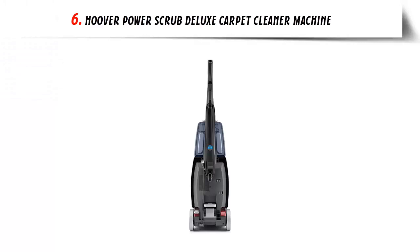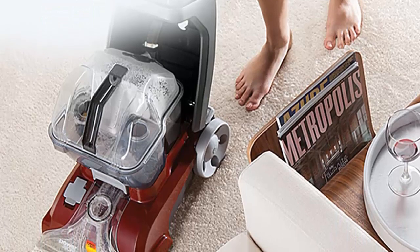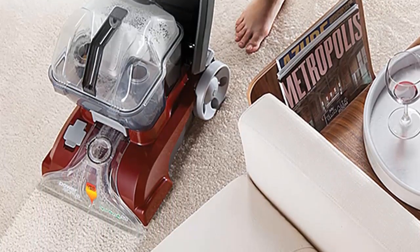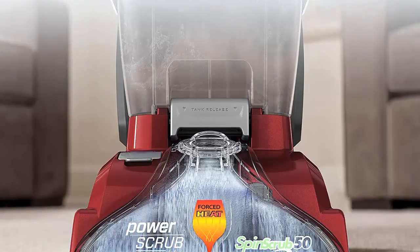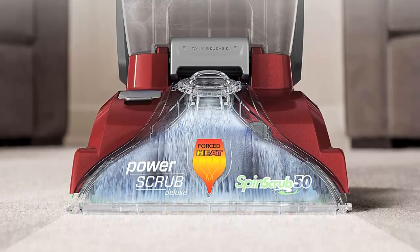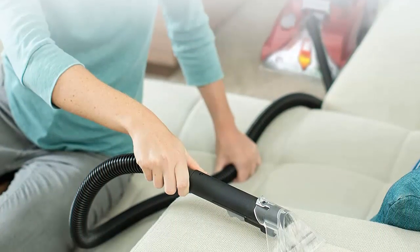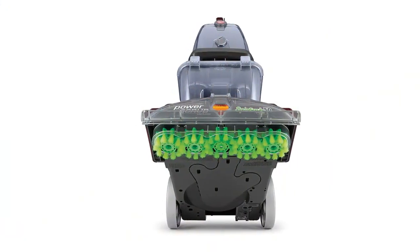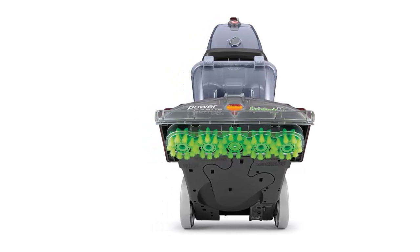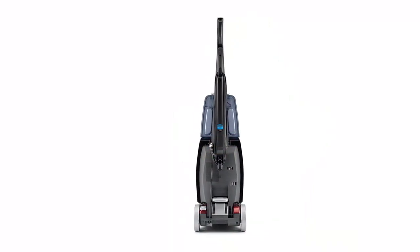Our list at number 6: Hoover Power Scrub Deluxe Carpet Cleaner Machine. Easy deep cleaning — Spin Scrub Brushes powerfully remove deep-embedded dirt and stains with 360-degree brushes and strong suction while being gentle on your carpet. Heat Force provides faster drying so you can get back on your carpets quickly. Lightweight at less than 19 pounds — pick up and go wherever the mess is. Clean with the Dual V Nozzle. What's included: 8-foot hose to deep clean hard-to-reach areas, Stair Tool, Upholstery Tool, Crevice Tool, and sample bottle of carpet cleaning solution.